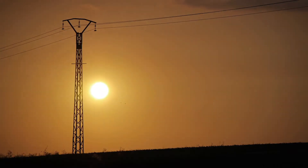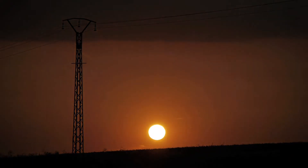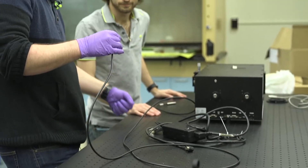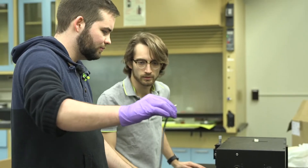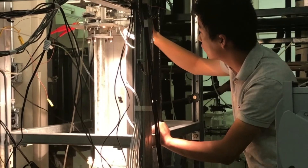The world's increasing power needs are creating new demands for safe and clean energy sources. As a Nuclear Engineering student, you'll tackle these issues head-on with the tools to explore exciting advances in nuclear technologies.